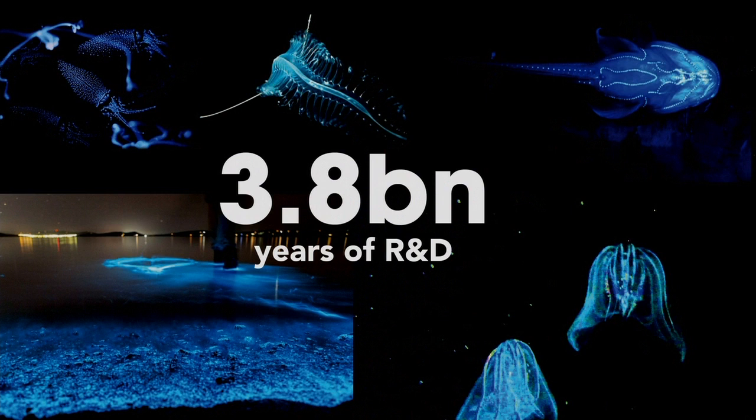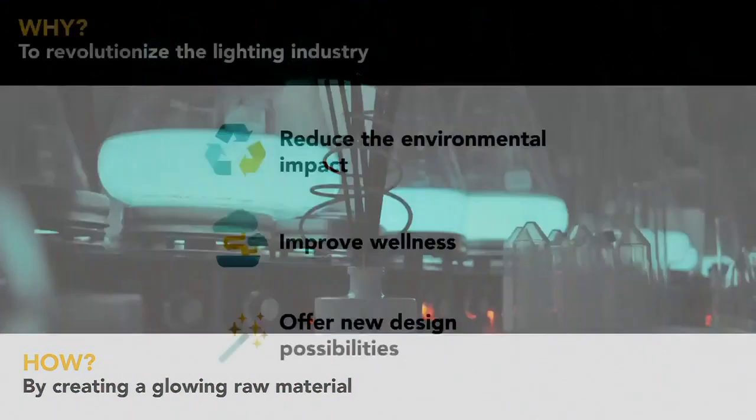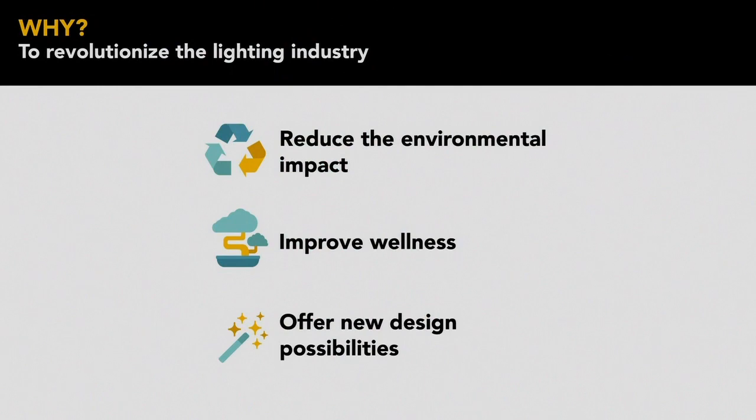So why not take inspiration from them and change the way we produce, consume, and enlighten? Why can't we just grow our own light? And this is what we do at Glowy. We created a growing and living raw material — a bioluminescence material — in order to reduce the environmental impact, to improve wellness thanks to the quality of this natural light, and to offer new design possibilities to revolutionize the lighting industry.